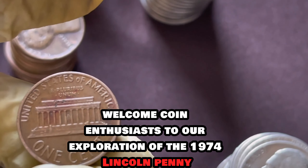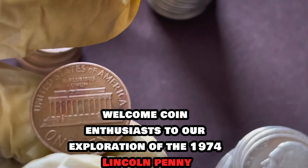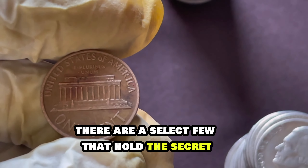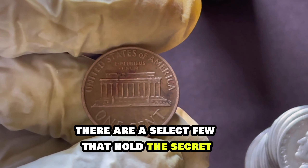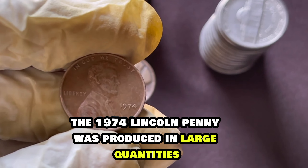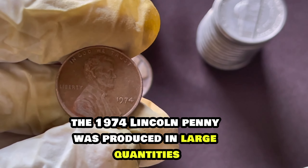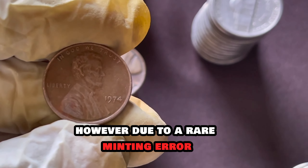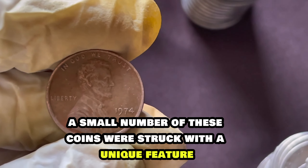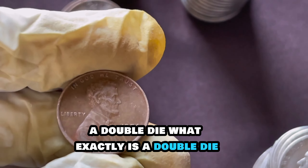Welcome, coin enthusiasts, to our exploration of the 1974 Lincoln penny. While millions were minted that year, there are a select few that hold a secret — a secret worth millions. The 1974 Lincoln penny was produced in large quantities, like many others of its kind. However, due to a rare minting error, a small number of these coins were struck with a unique feature: a doubled die.